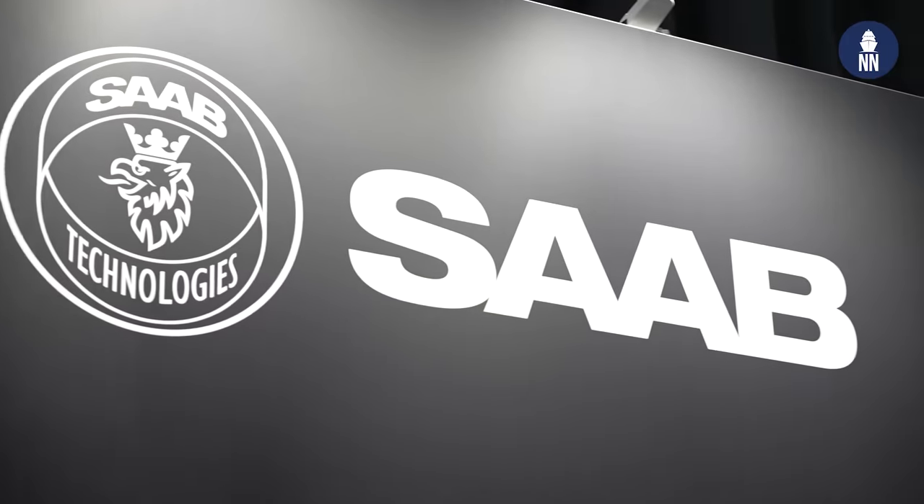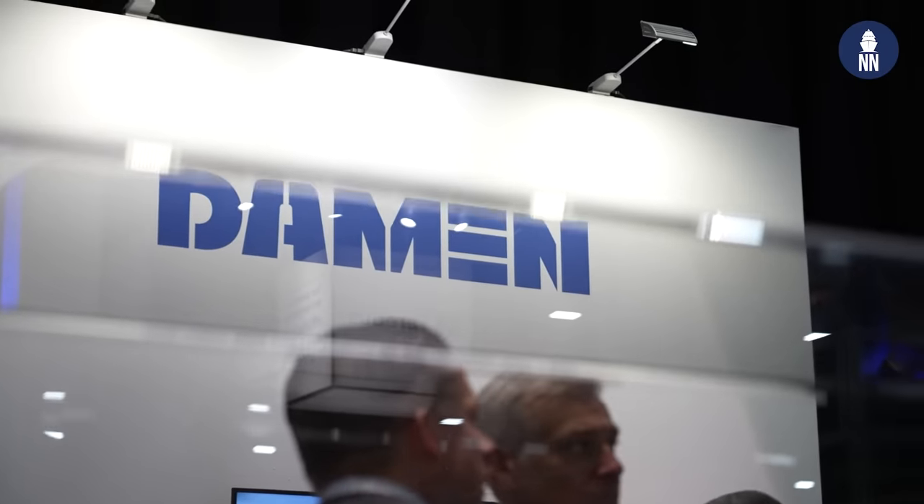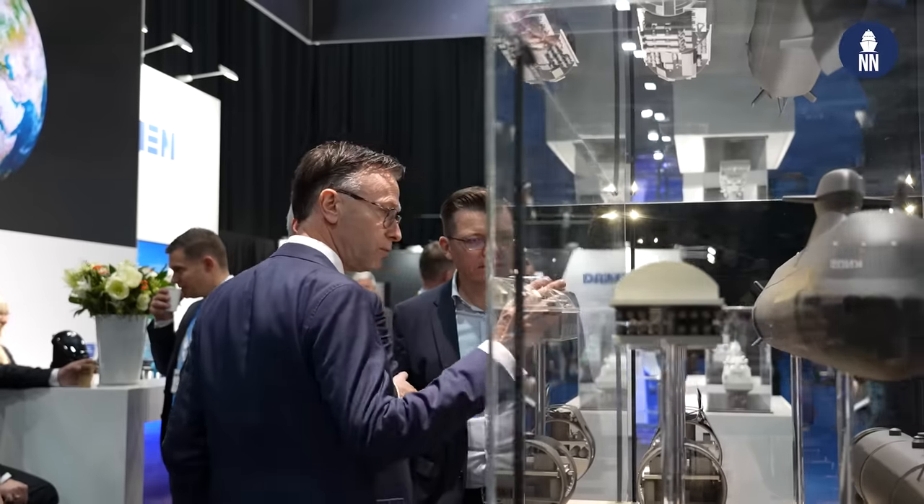Hi everyone, we're at NEDS 2023 in Rotterdam, the Netherlands, and now I'm going to focus on the Saab and Damen large booths, starting with their new submarine model.